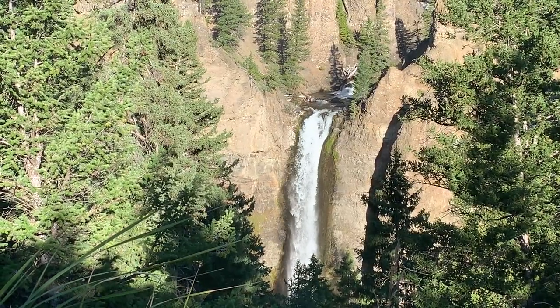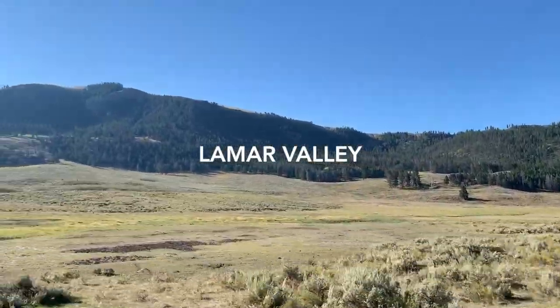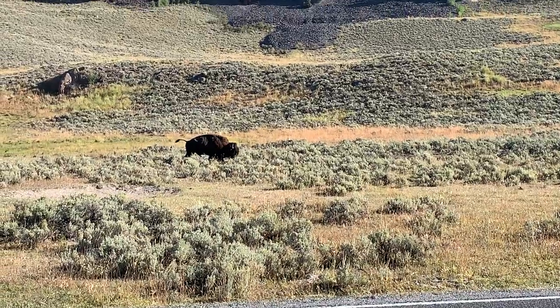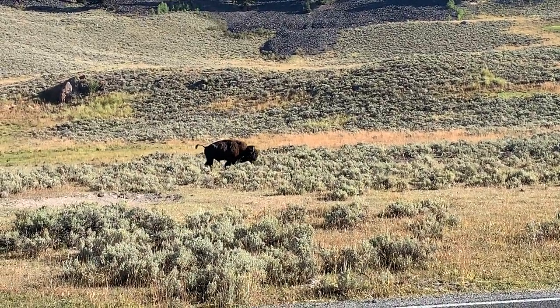On the final day, we made our way to Lamar Valley. We drove through just to see what wildlife we could see. If you go earlier, you're probably more likely to spot animals. For us, it was mostly bison.